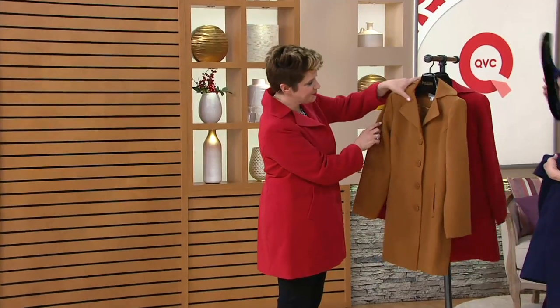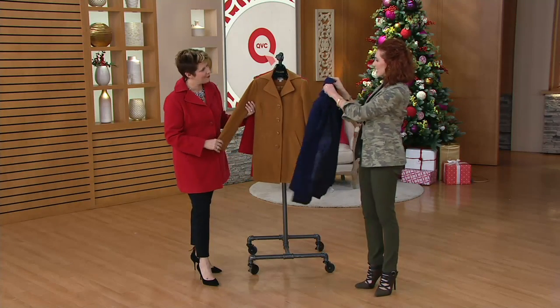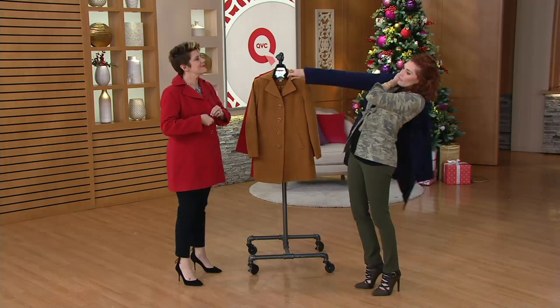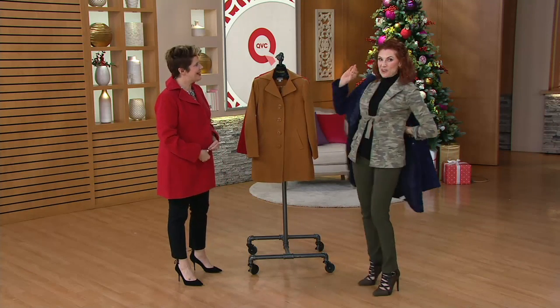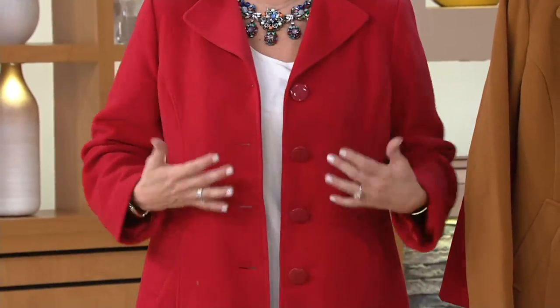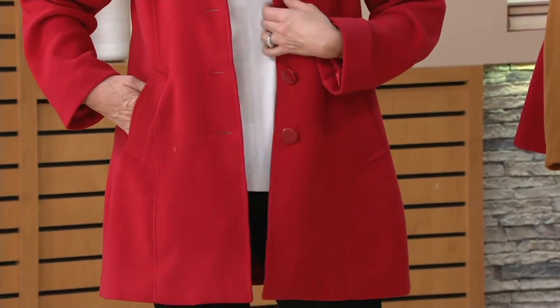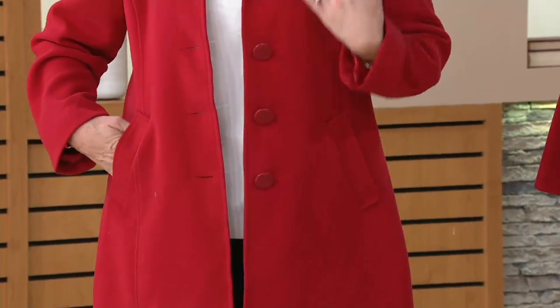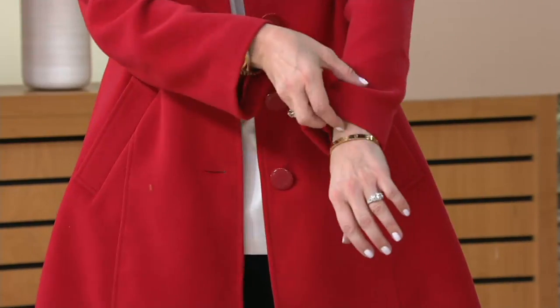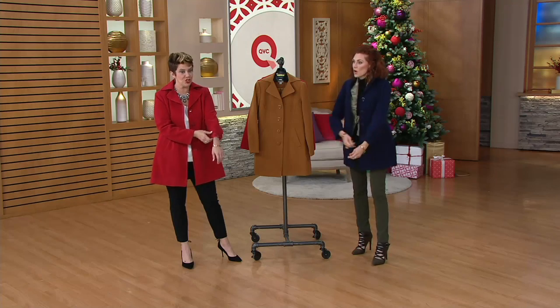I love the seaming on this. It doesn't overpower you, so instead of taking away from your outfit, it actually adds a cool factor. It has that menswear-inspired pea coat look without being double-breasted — just a nice throw-on. The great big buttons are dyed to match, so they blend right in.